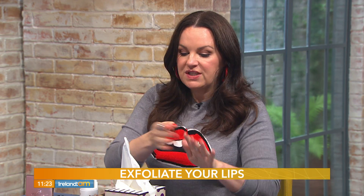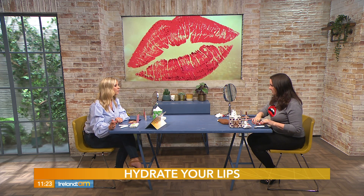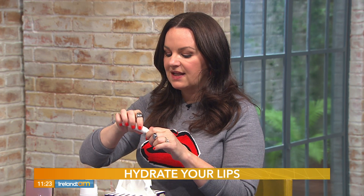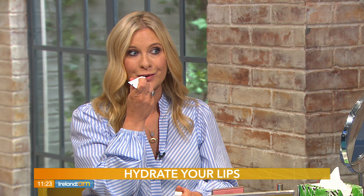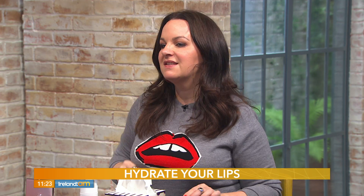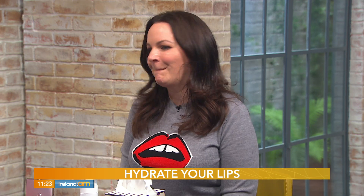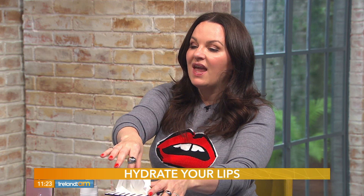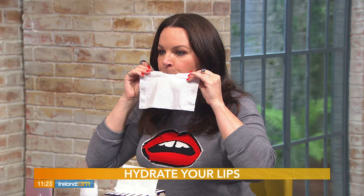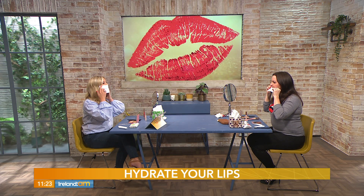Then you need to hydrate your lips. There's a lip balm from Eliso as well — again an Irish product, totally organic. Put a little bit on. This isn't going to affect the lipstick because you're just giving it a nice base. Do some kissy-kissy movements for me — that's the technical term — and then take a tissue. It's all about the prep.